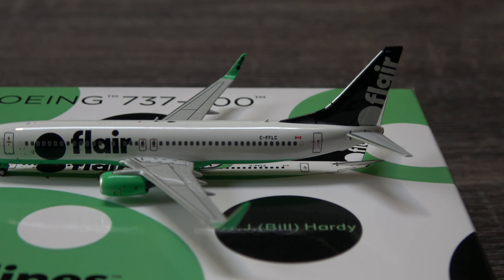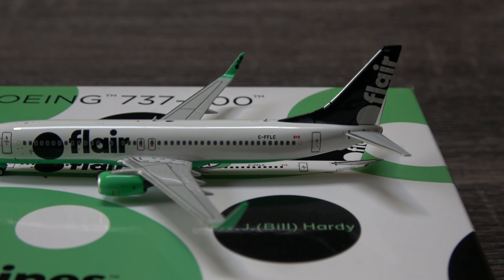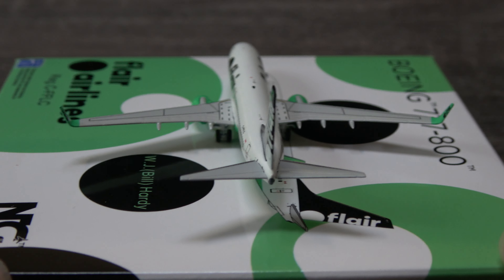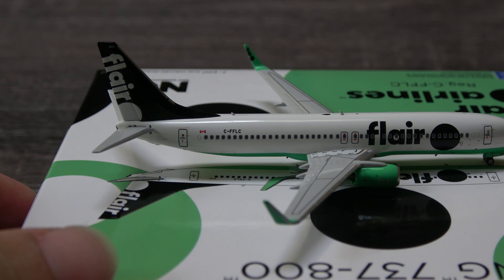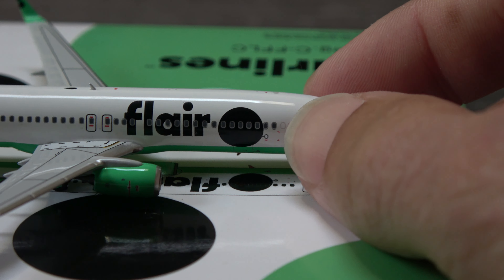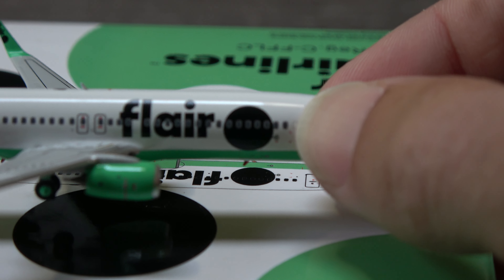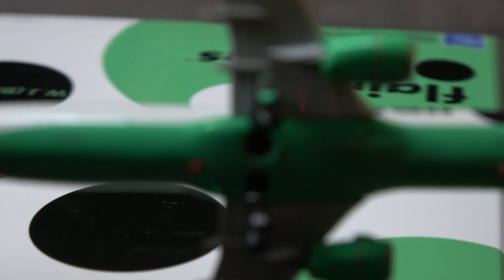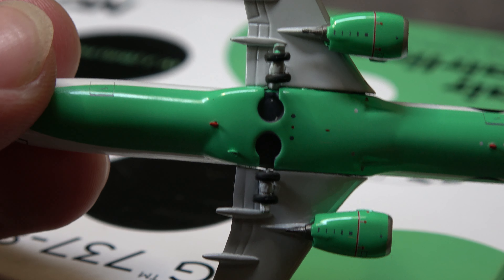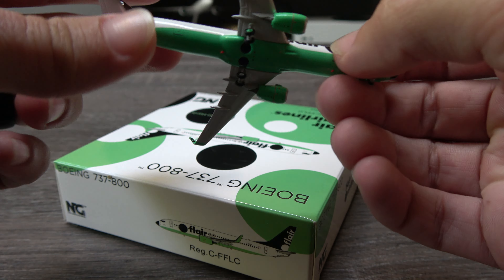Classic NG doing this sort of double release — two of the same plane where the only difference is the name. But it's fine, it's kind of cool, and it's better than releasing just one that sells out. On this side you've got the baggage door at the back and up front, the antennas on top and a little antenna on the bottom as well. Looking very, very nice. Got the antennas on the bottom here as well. And looking at the bottom, it's just that green bottom — not bad at all.